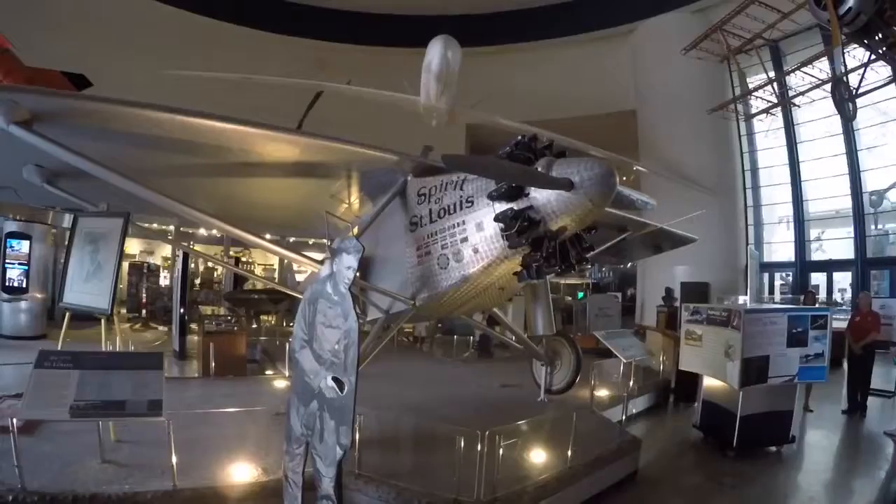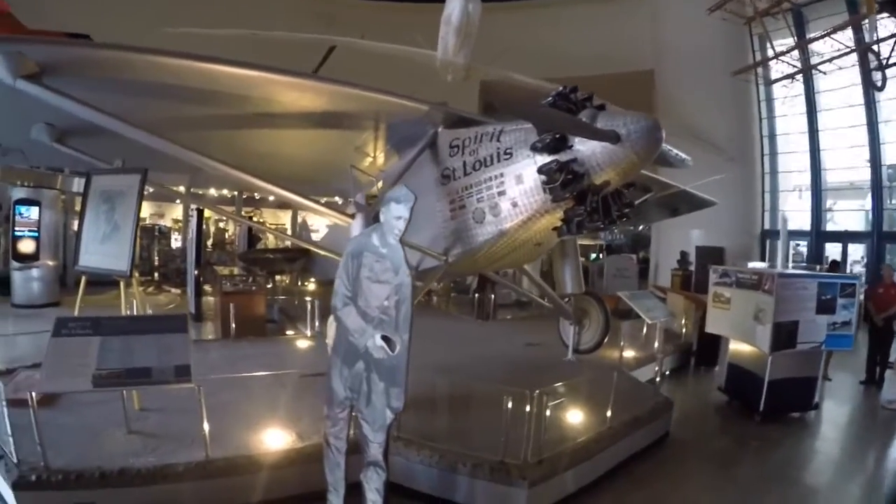This is what Matt Damon used to get out of Mars. The Spirit of St. Louis, which...